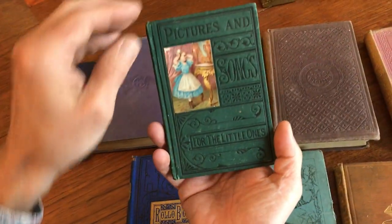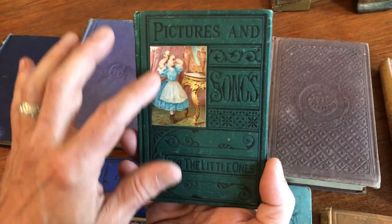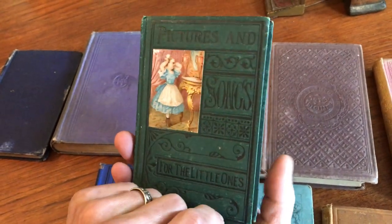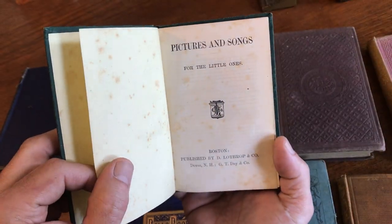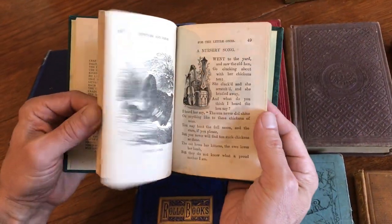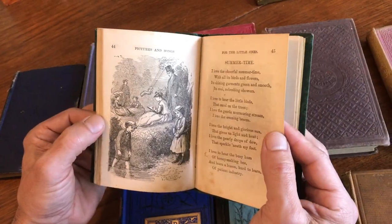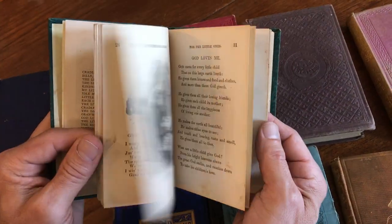The final volume again has an interesting chromolithographed paste-on to the front cover, stamped in black. It's 'For Little Ones: Pictures and Songs,' published in Boston. It's well illustrated — look, a little image of a doll, a family outing, the baby, and so on.